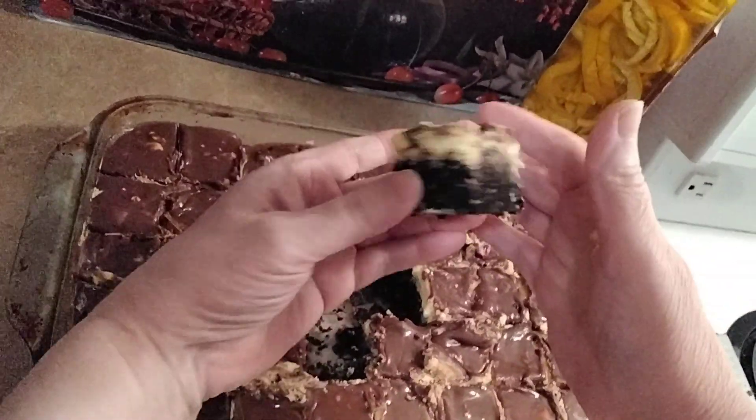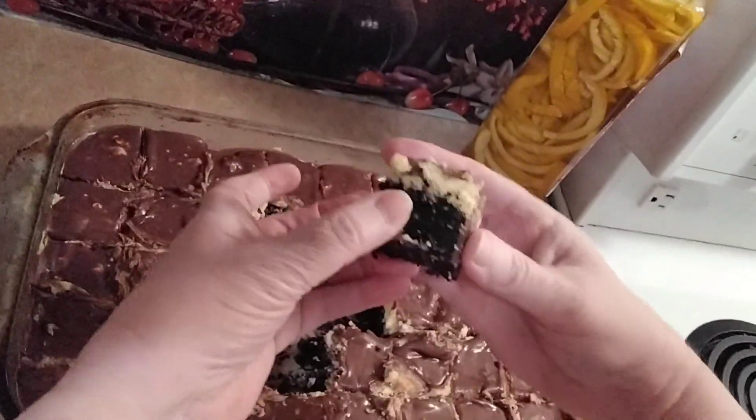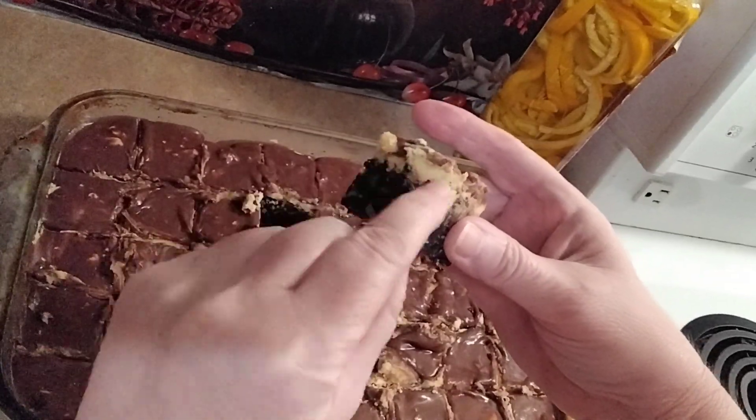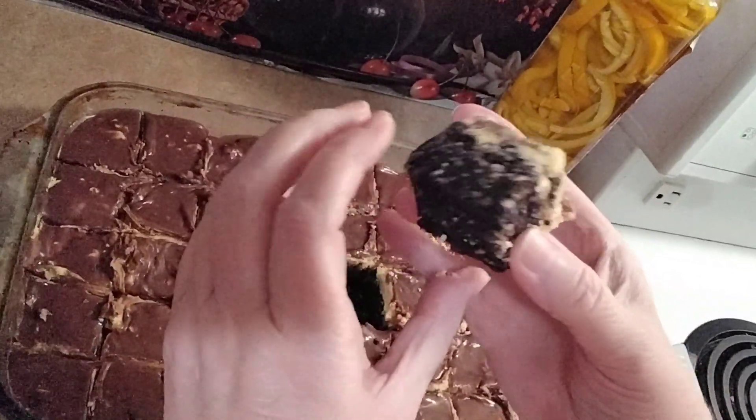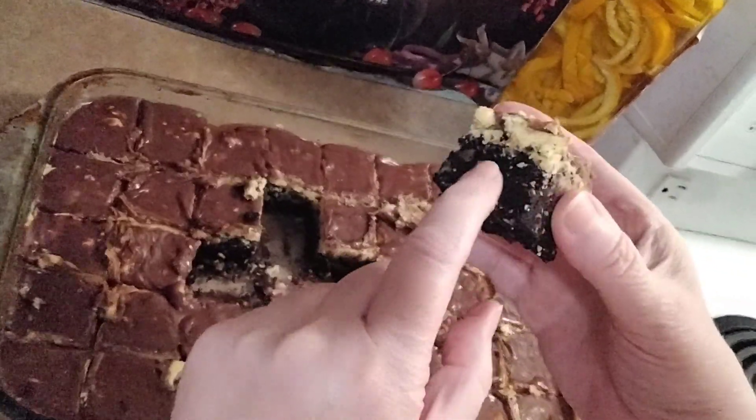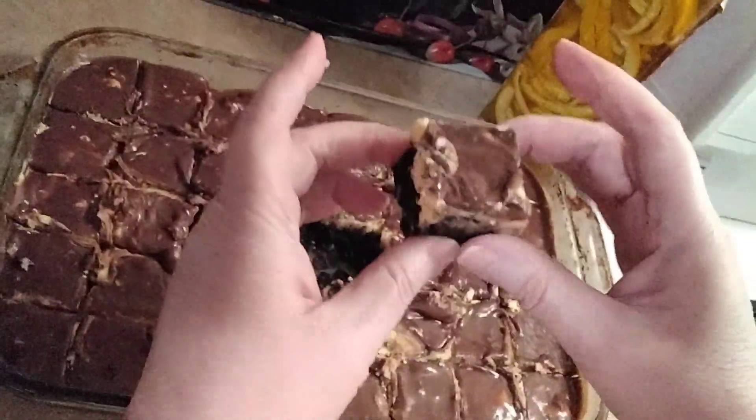I don't know how I came up with this idea, but I'm thrilled about it. This is the Nanaimo icing in the middle, and it's made with custard powder — who knew? I just figured that out. These brownies are so delicious, oh my god, they're phenomenal.